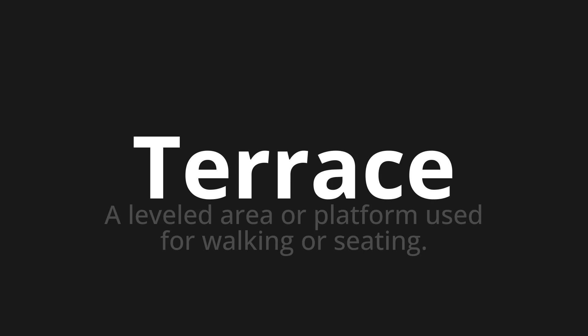Let's say it all together. Terrace. Terrace. Terrace. Terrace. One more time. Terrace.